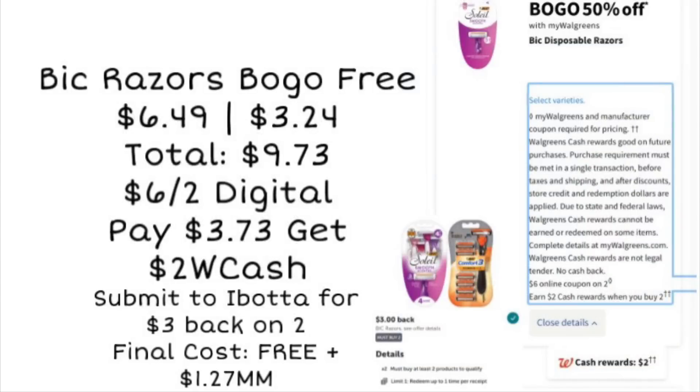Next up, we've got an awesome deal on the BIC razors. They're going to be buy one, get one 50% off. So if they're priced around $6.49, your second one will be $3.24, and our total will be $9.73. We're getting a $6 off two digital coupon, so using that coupon we'll pay $3.73, but we're going to earn $2 Walgreens cash for buying two. You can also submit your receipt to Ibotta for $3 back when you buy two, making your final cost completely free and a $1.27 moneymaker. You can pay with Walgreens cash on this deal as well.